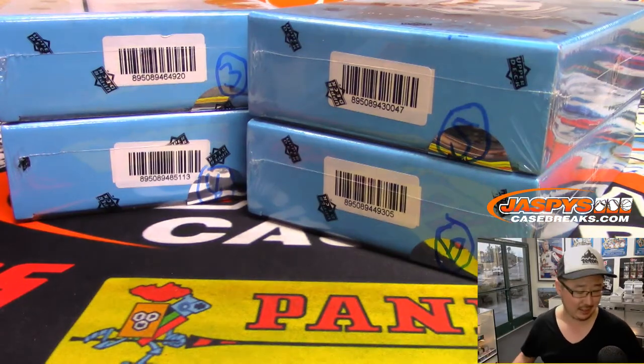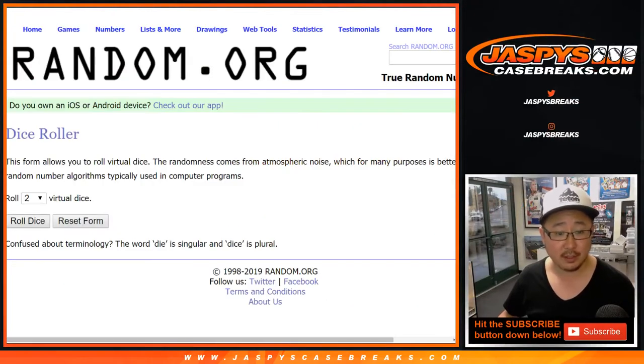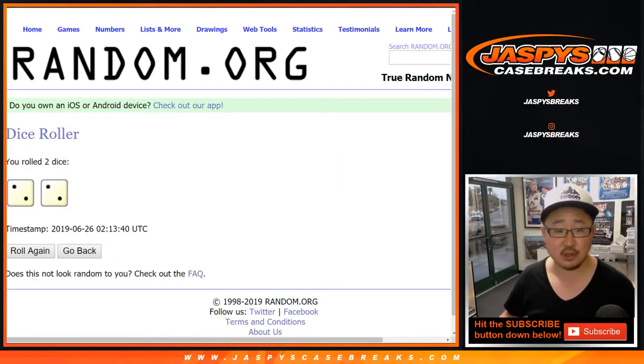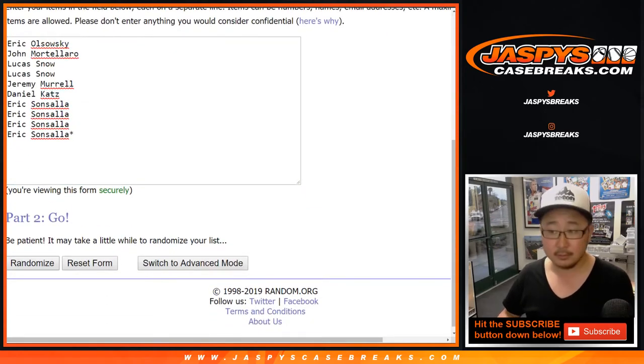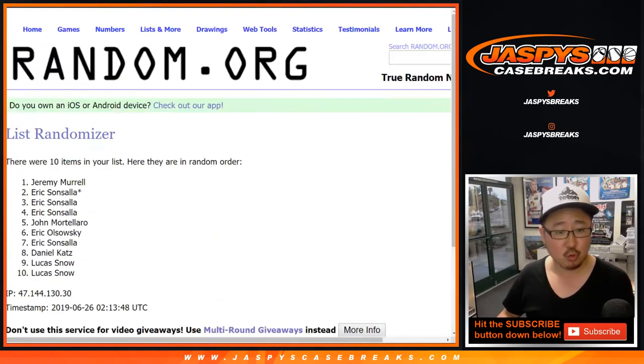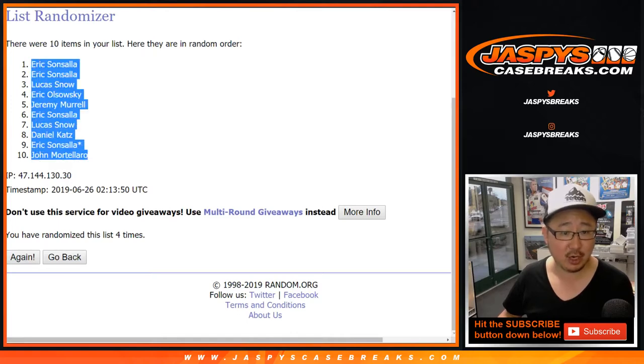We'll randomize that list as well to see which box we're going to do. Pop all that in that spreadsheet right here. Let's roll the dice, let's randomize those lists — two and a two, four the hard way. After four times, we got Eric S down to John.